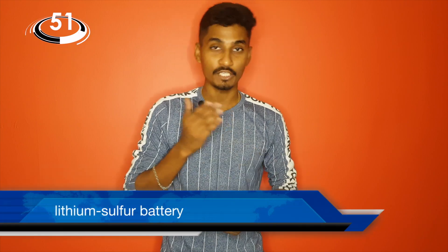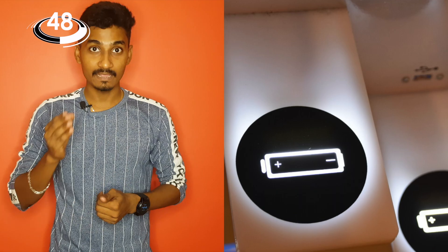This is the Monash University students. This is a lithium-sulfur battery. We use lithium-ion and lithium-polymer. This is a small battery. You can charge this battery — you can charge your mobile 5 to 4 charges.